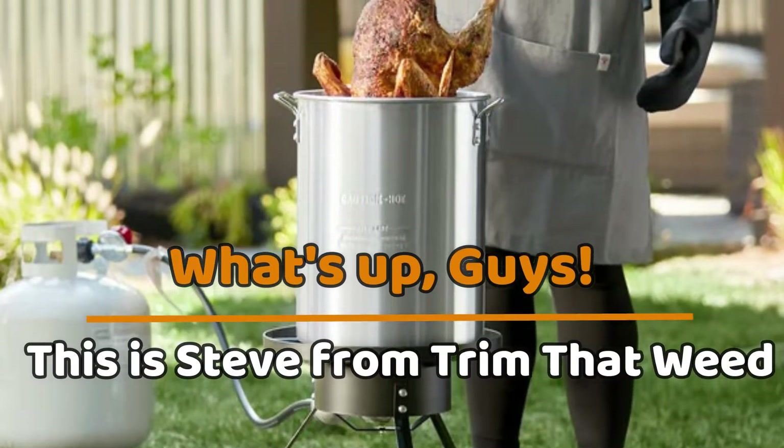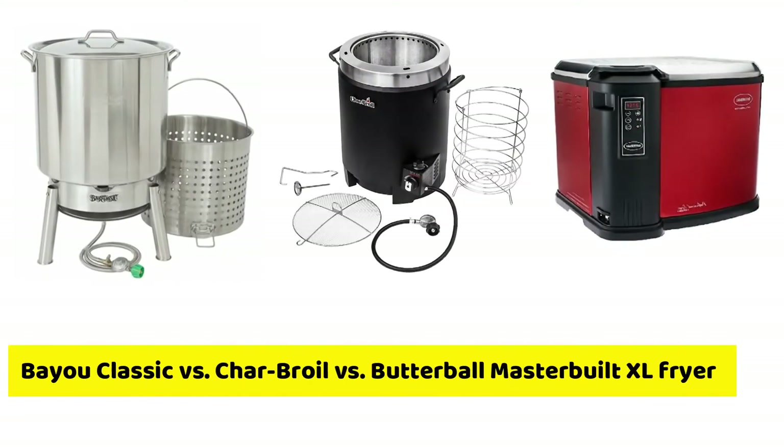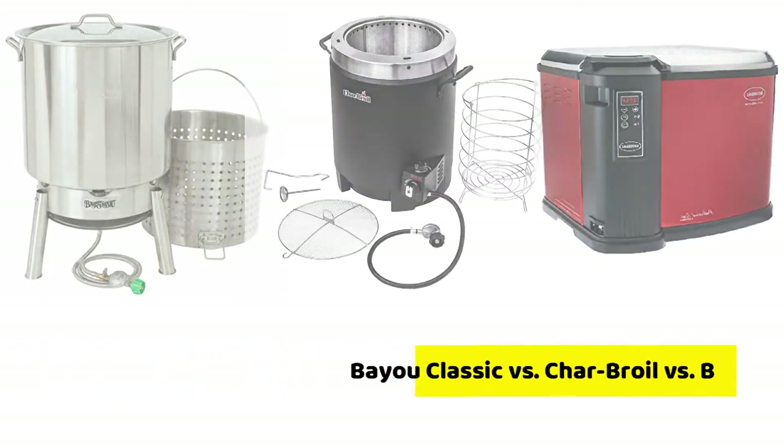Hey guys, this is Steve from Trim That Weed, and welcome to our video of the Bayou Classic vs. Char-Broil vs. Butterball Masterbuilt XL Fryer.